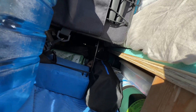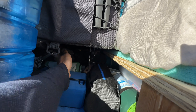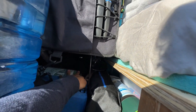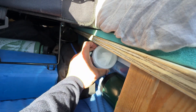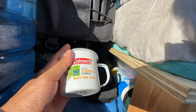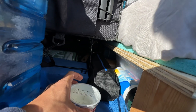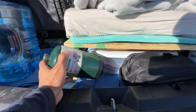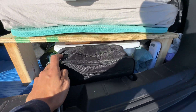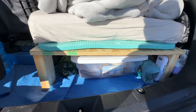Down here I have extra utensils in this bag, another water bottle, and my camp chair. I also have Clorox wipes and a citronella candle to keep away the bugs — I'm not sure if it works but it smells nice. I have the propane I'm currently using. This is my toothbrush bag — toothbrush, toothpaste, mouthwash, stuff like that, back here.